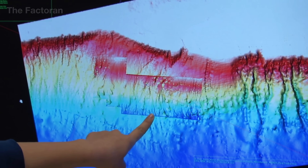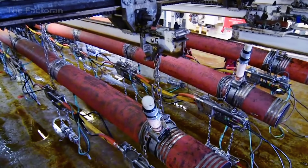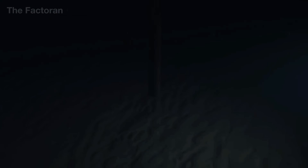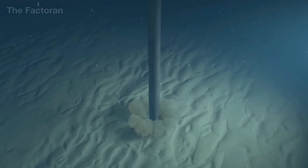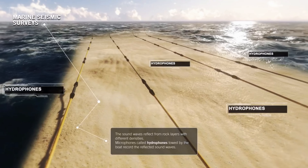But maps alone are not enough. To confirm, drilling rigs are positioned at promising sites. Hundreds of steel pipes, each nine meters long, are connected end to end, forming a massive drill string that cuts through the water column and deep into the rock.